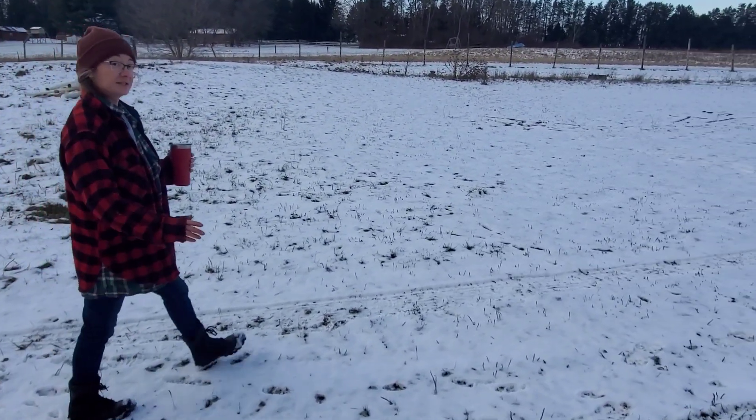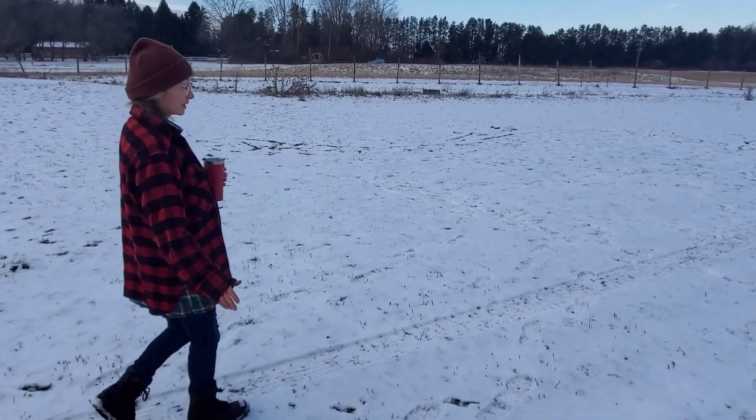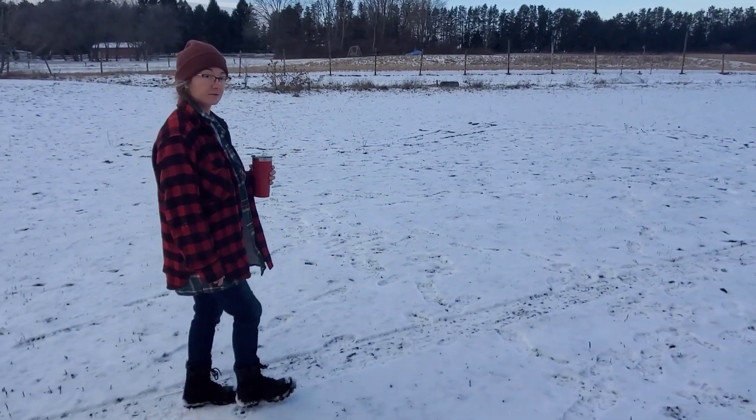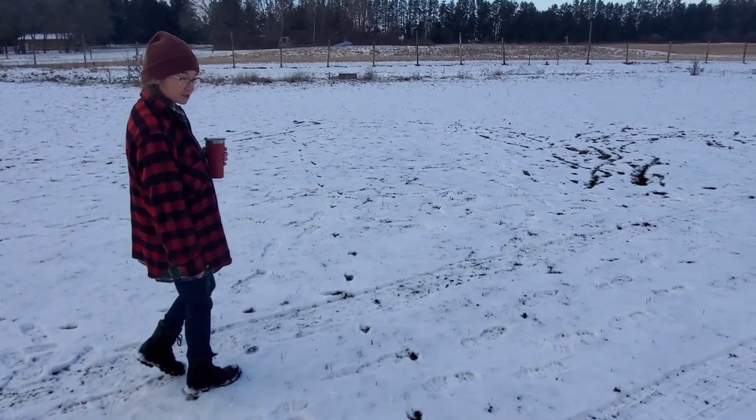We have a lot of deer prints everywhere, which is great, except they come out at night according to our deer cams, and that's not productive for our hunting. So we'll see how that goes next year.